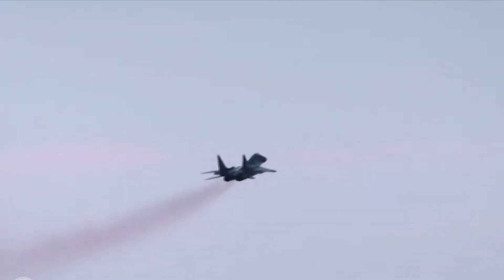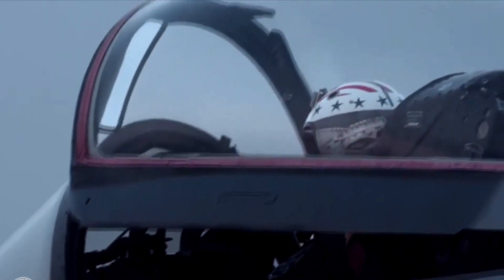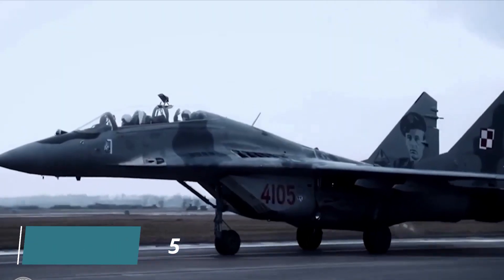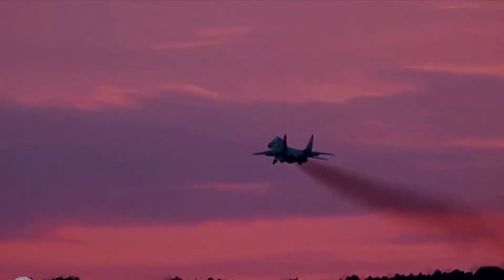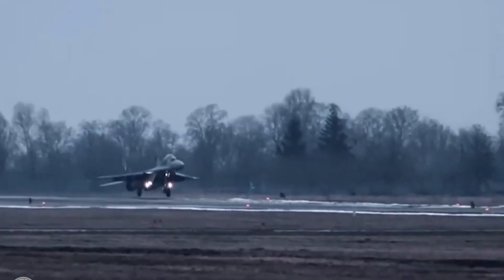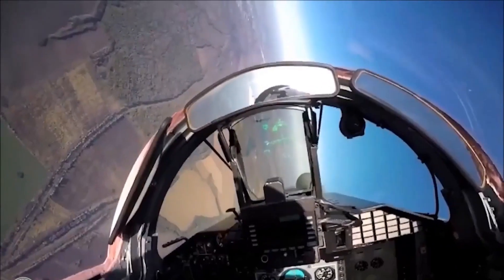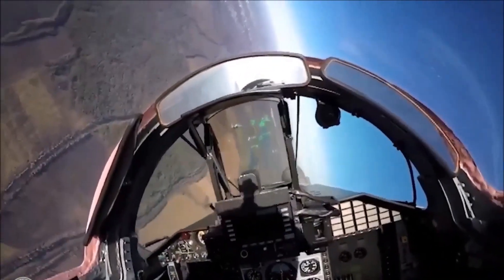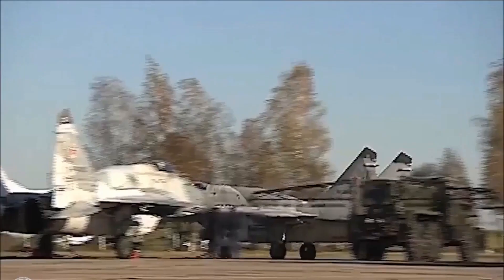The development of the MiG-29 has also paved the way for the development of other advanced fighter jets, including the Su-27 and Su-35. Overall, the MiG-29 Fulcrum is an important part of aviation history and a testament to the ingenuity and engineering prowess of the Soviet Union. Its legacy continues to live on today, and it will always be remembered as one of the most iconic fighter jets ever made.